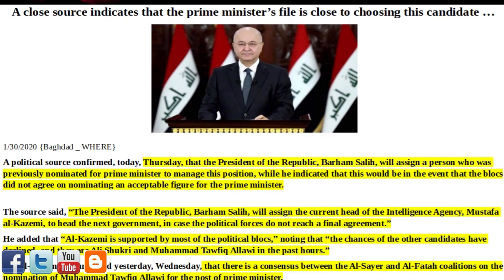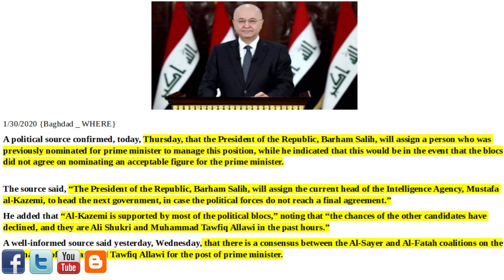First article of interest for today: a close source indicates that the Prime Minister's file is close to choosing a candidate. A political source confirmed today, Thursday, that the President of the Republic, Barham Salih, will assign a person who was previously nominated for Prime Minister to manage this position, while he indicated that this would be in the event that the blocs did not agree on nominating an acceptable figure for the Prime Minister.